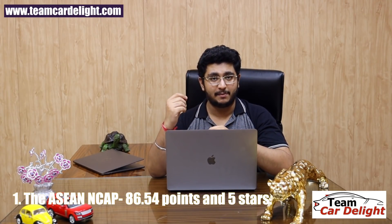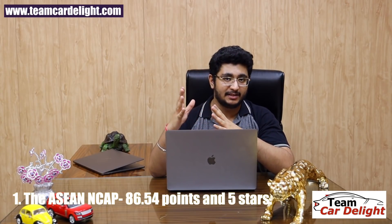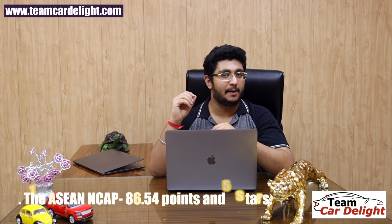Let's talk about the first feature — the aspect in which the New Honda City excels. That is its Asian NCAP rating. The New Honda City scored 5 stars in the Asian NCAP safety rating.